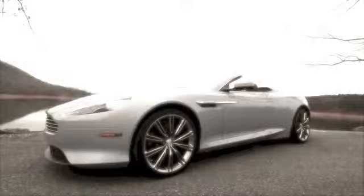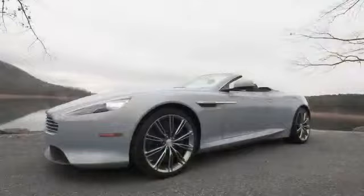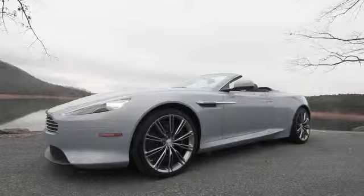Even though winter's here, we know a great way to warm yourself up — warm yourself by the roaring exhaust of the 2013 Aston Martin DB9 Volante, the convertible version of Aston's big two-door GT.